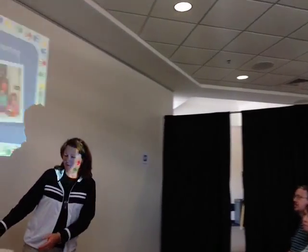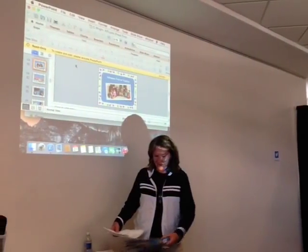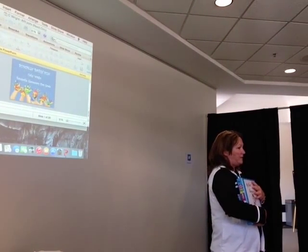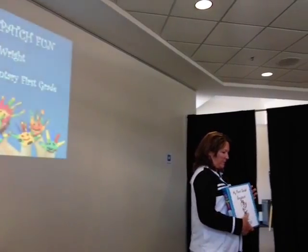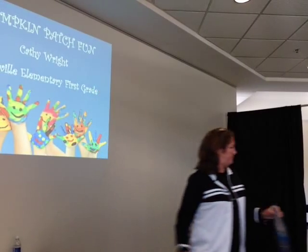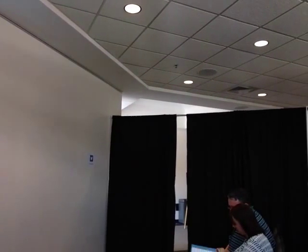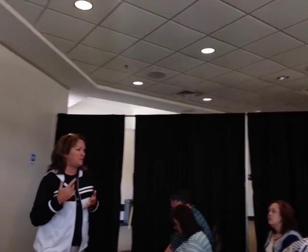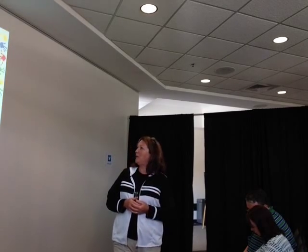I had written the grant because we always do first grade scrapbooks. I wanted to get a new camera and try to pay for some of the expenses that we have. We'd done them before but they were a lot more simplified because we had the film and the developing and we just used our own personal cameras. So that's what we purchased with it.